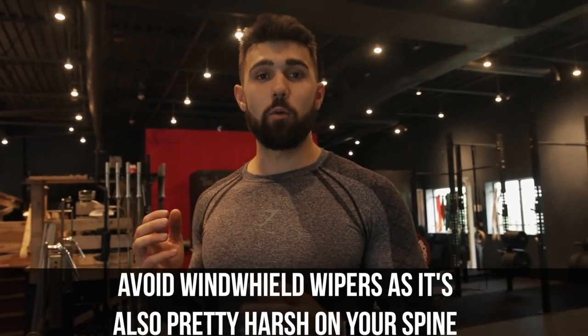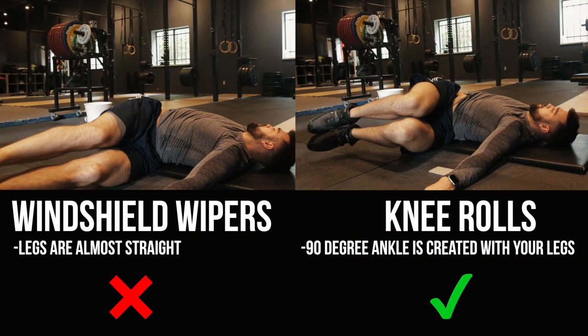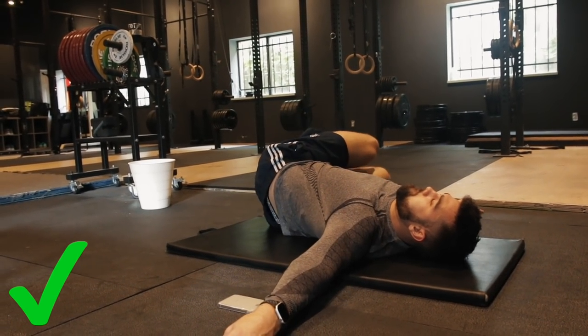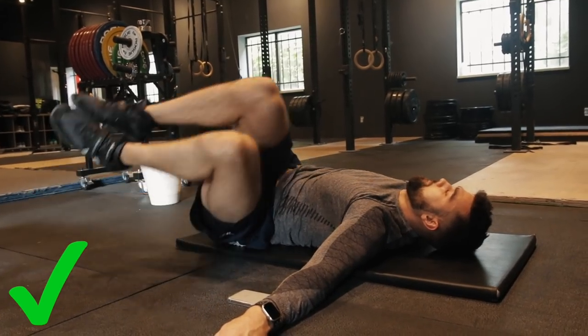Number three is knee rolls — these are fantastic. You don't want to do full windshield wipers, which are harsh on the spine. This is more gentle, just rotating the spine left to right, warming up that area. This one has been huge for me personally — I did lift over 600 pounds and my lower back gets tight. These stretches really help make it bearable.